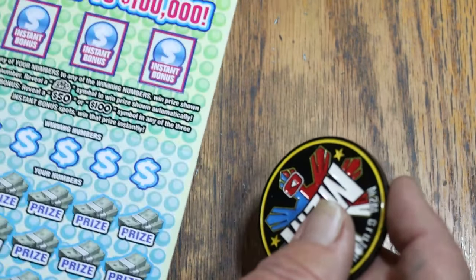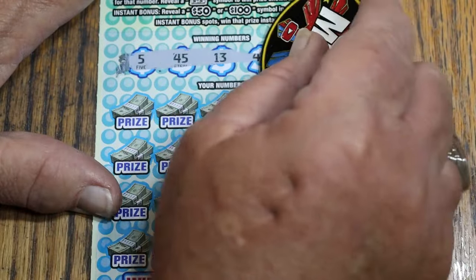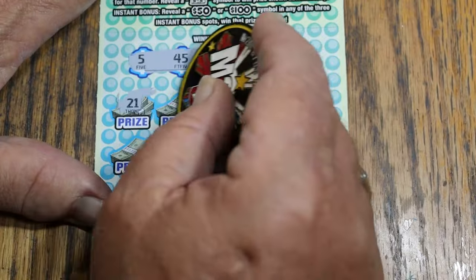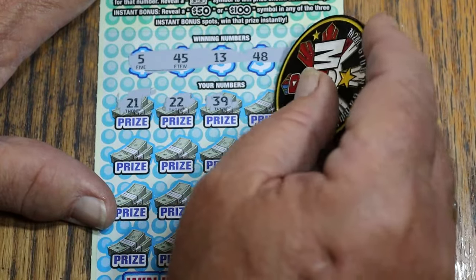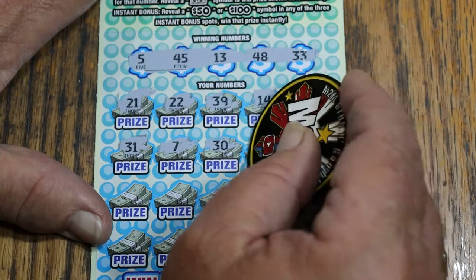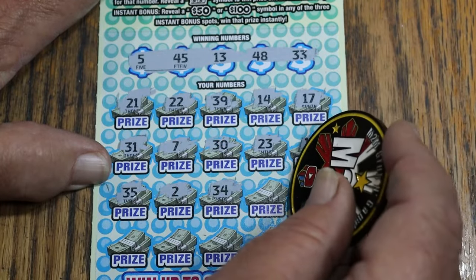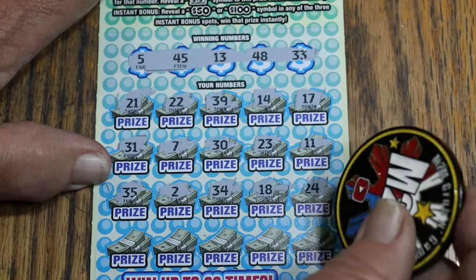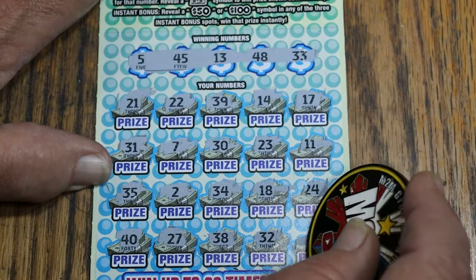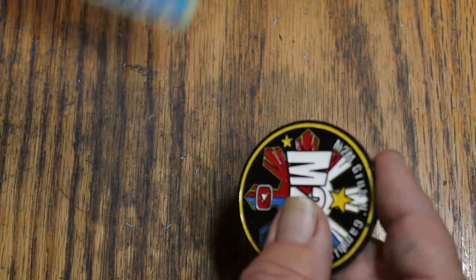Ticket 0001. Odds on this thing are 1 in 3.45, which is another reason I rarely play these — I like my odds in the 2s, not the 3s, and certainly not the 4s. 5, 45, 13, 48, and 33. 21, 22, 39, 14, 17, 31, 7, 30, 23, 11, 35, 2, 32, 34, 18, 24, 40, 27, 38, random's 32, and 10 in the corner. No bonus, no, and no. Alright, that's 2 down.